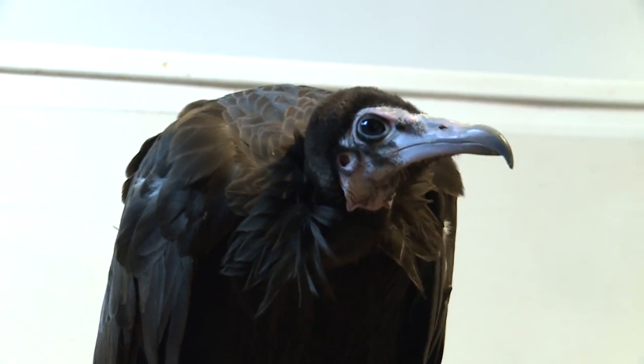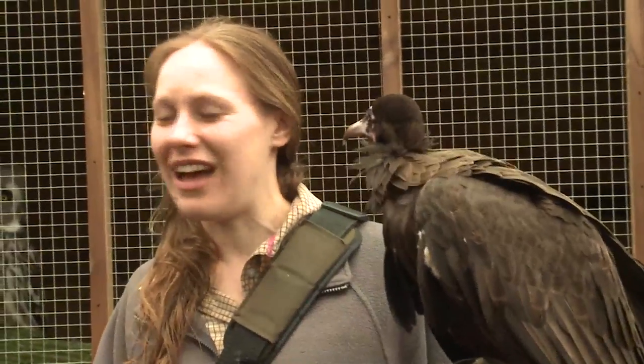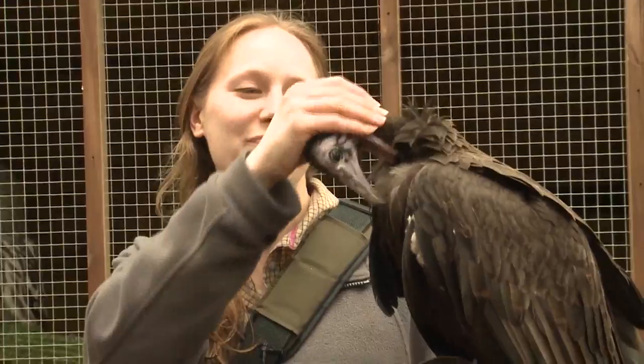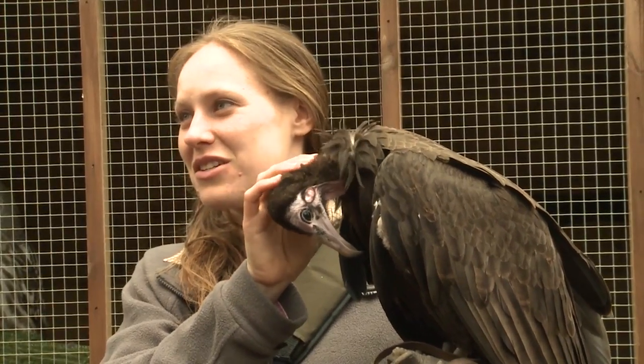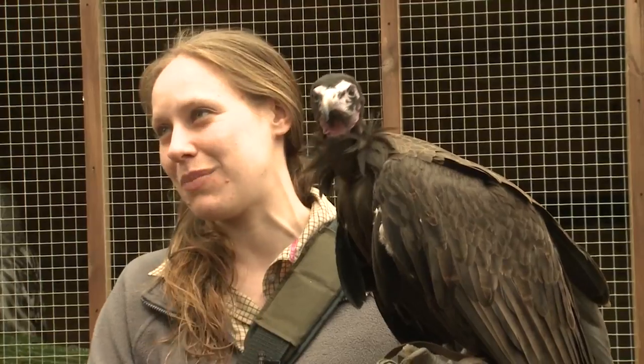They come a lot bigger than this. Morticia has been hand raised by us, so she's actually rather sweet for a vulture. She tends to like a little head scratch most of the time. She likes to change people's perceptions of vultures — they're not just the ugly birds you see waiting for things to die on nature documentaries. They can actually be very sweet and they've got great personalities.